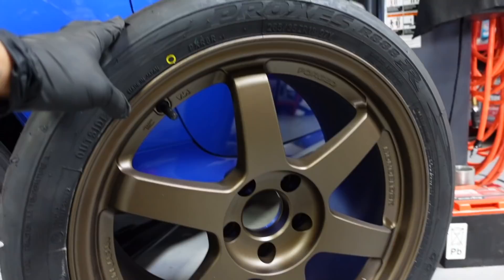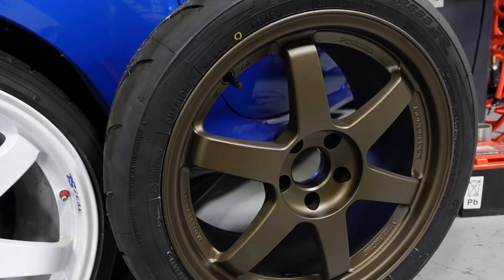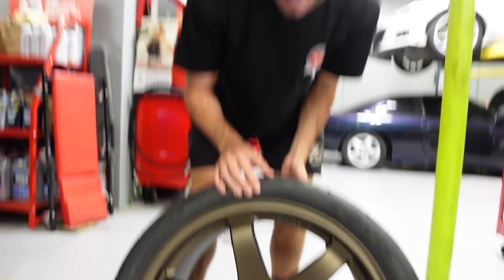As you guys can see on the BRZ there is the racing sticker. On the new wheels we don't have them yet — TJ hasn't decided whether or not to put the stickers on. I think it would look cool.